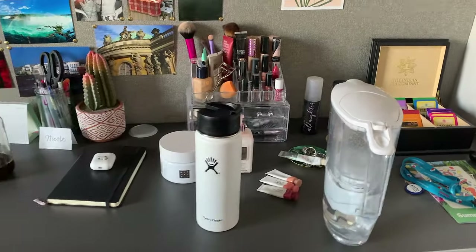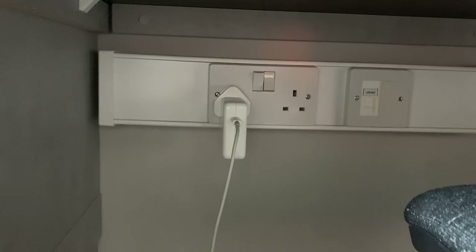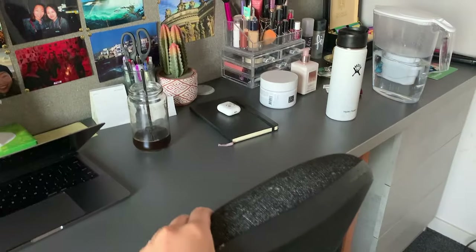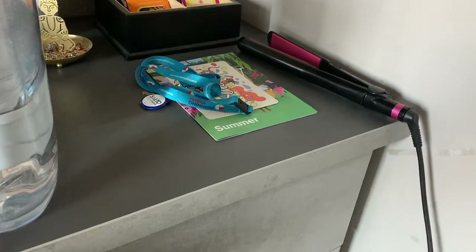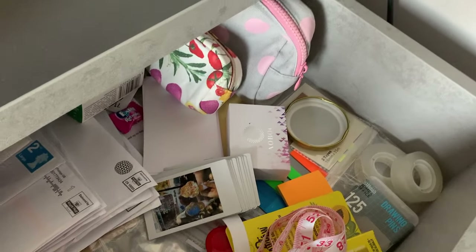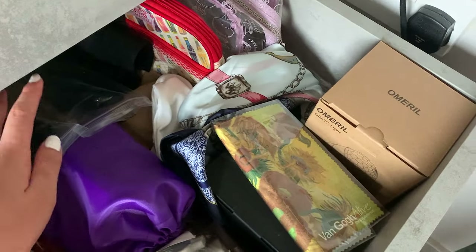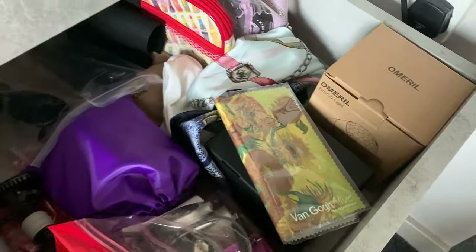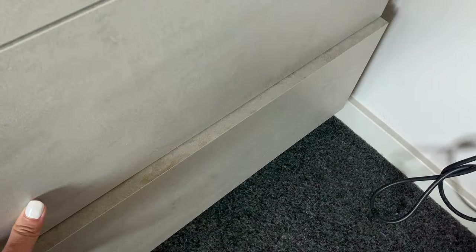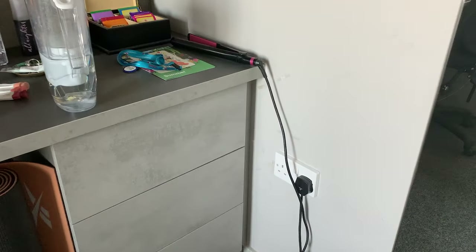Underneath the desk there are two charging ports, which is really convenient especially when studying. The chair came with the room which was great, and there's also a stool, my yoga mat, and three drawers under the desk. The drawers have stationery and some important files, and the lower ones have chargers, a tripod, boxes, makeup bags — it's quite messy. The bottom drawer has masks and essential items covered up.